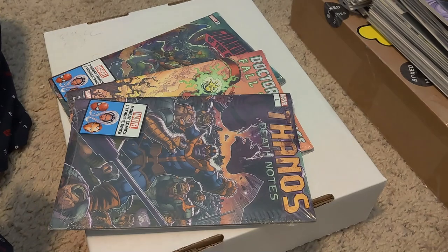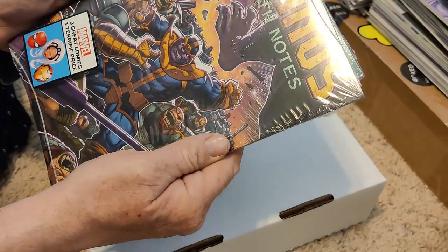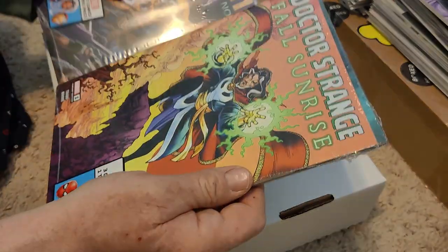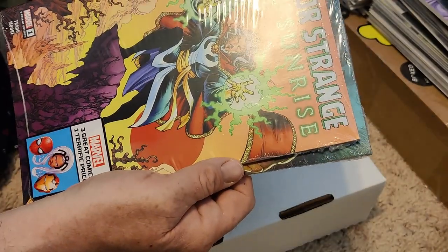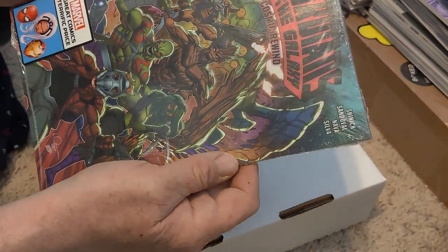Hey guys, we haven't done one of these videos in a little while. We've got three new Walmart exclusives, three for one price, something like ten bucks each. The top is going to be Thanos Death Notes number one, Doctor Strange Fall Sunrise number one, and Guardians of the Galaxy Cosmic Rewind number one.